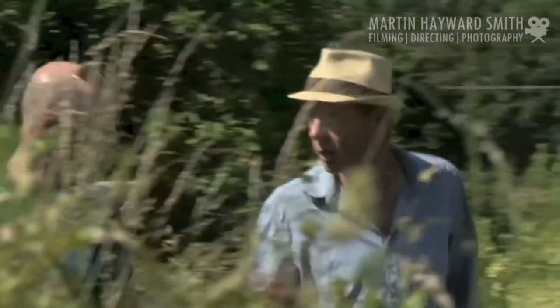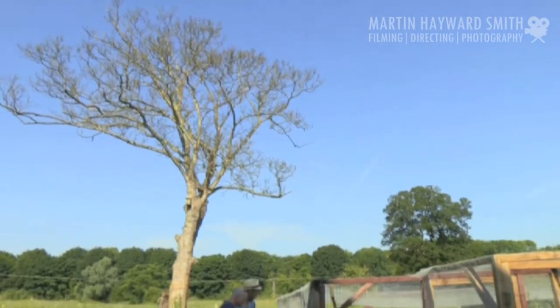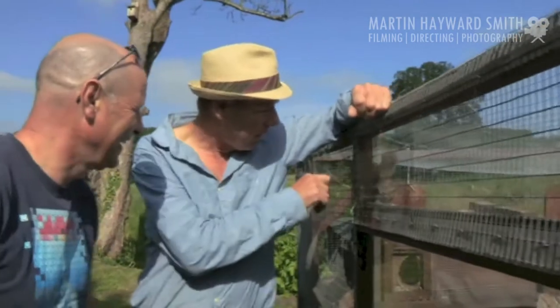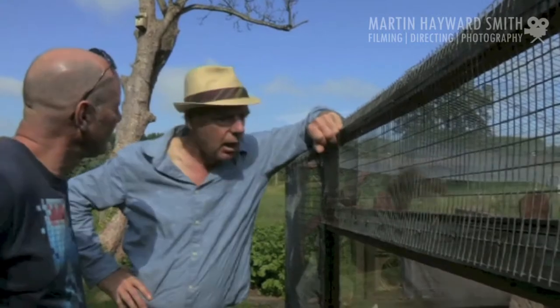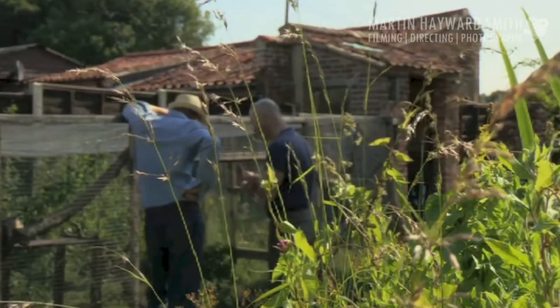Martin Hayward-Smith is a wildlife cameraman, and when a rescued stoat literally turned up on his doorstep, he seized a unique chance. This young female had its back tail nipped off by a cat, so it was brought in like that. Many a time he comes home and there are cardboard boxes in the porch and he never knows what he's going to open up.